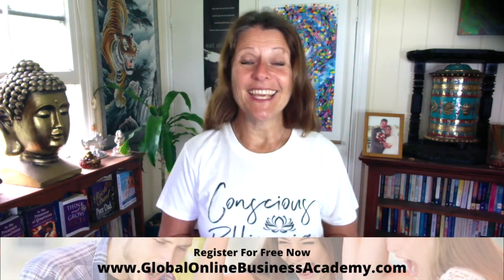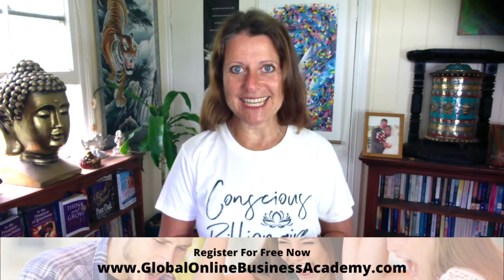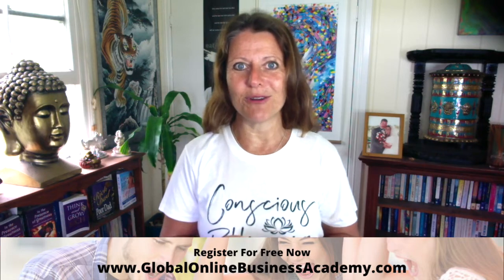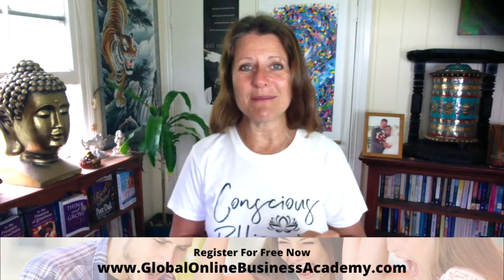What does done look like? This is a powerful question from Brene Brown's book Dare to Lead, and we're going to explore this today in my tip on how to be your best self and be unstoppable at bringing your dreams to life.